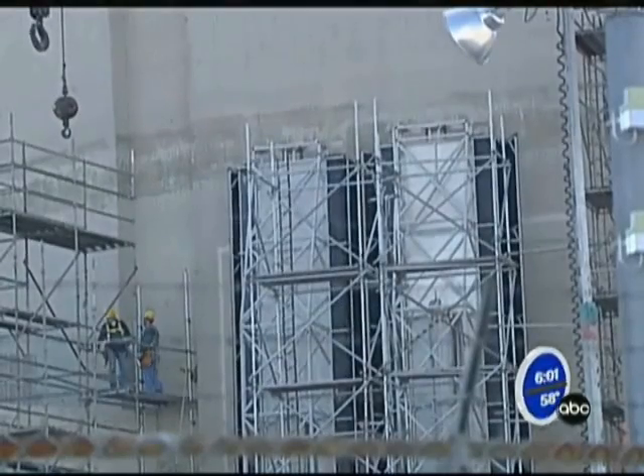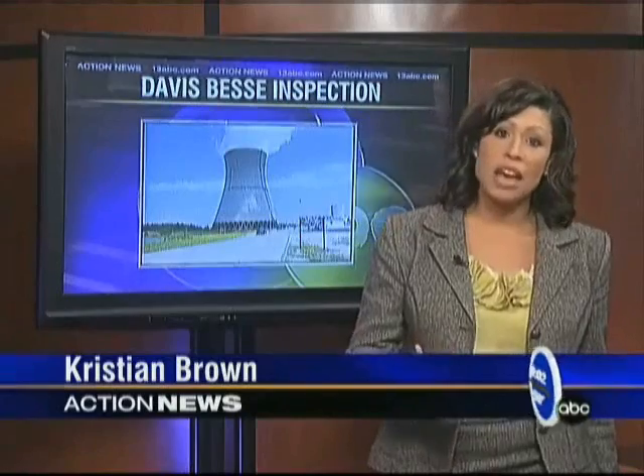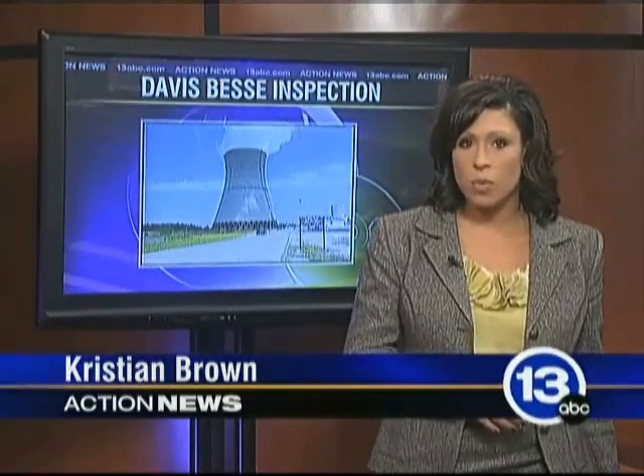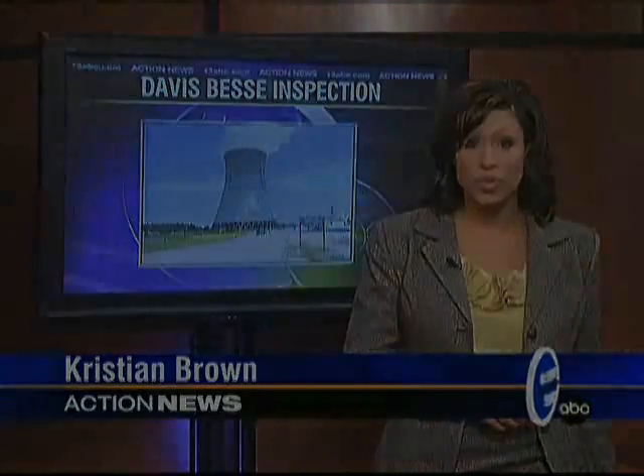The newly discovered crack found Monday could prevent Davis-Bessey from reopening on schedule. The plant was slated to reopen by the end of November. A spokesperson for Davis-Bessey tells 13ABC they hope to have the findings of this week's analysis sometime next week. In the meantime, work will continue on the reactor head. Reporting live, Christian Brown, 13ABC Action News.